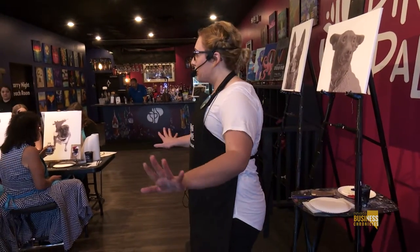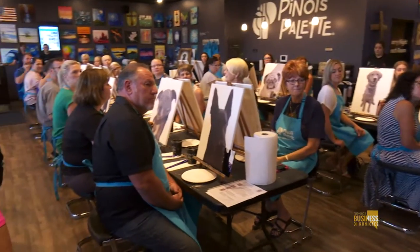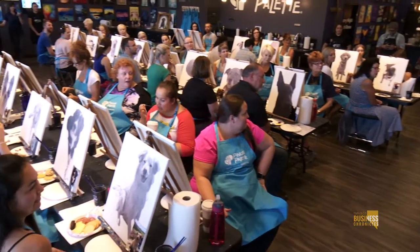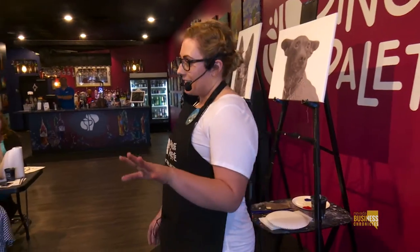I know we have some familiar faces in here tonight. How many people is this their first time either doing something like this or doing this painting? We got some newbies! I like it. I like that you guys are ambitious. Don't worry, we've got you. You're in safe hands tonight.